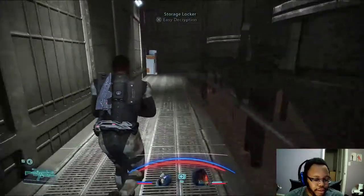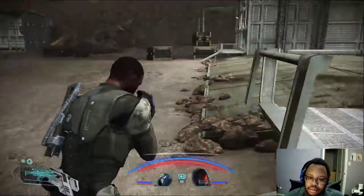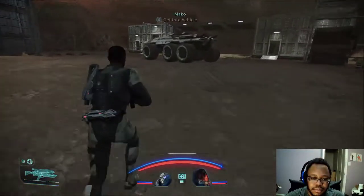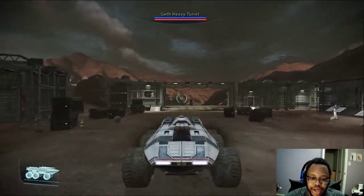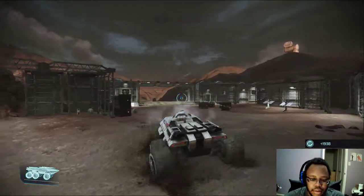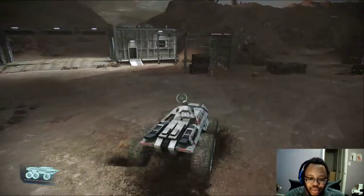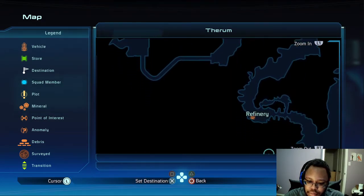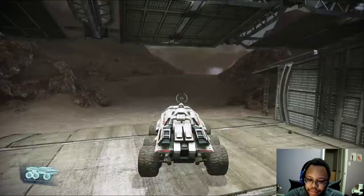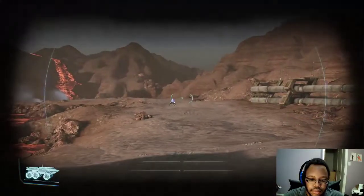Oh god. Back we go. Back to the car. Oh, there are three. Where does the map dictate I go? Am I facing the correct way? Let's check. Yep, okay, we're good. Pretty smooth.